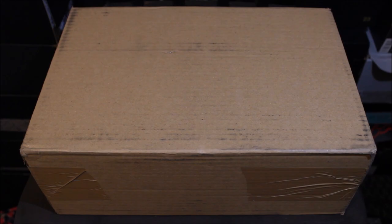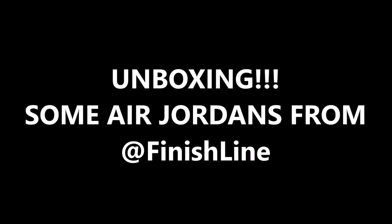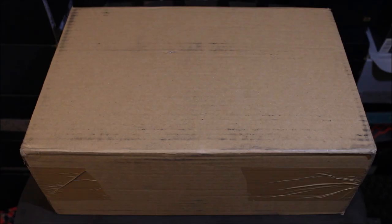We got another box! Yo, what's good YouTube, this is Rob Dollar back with another unboxing. Before I get into the video, make sure you guys hit that thumbs up — say 'Yo Dollar, we love what you're doing.' Make sure if you guys are new to the channel that you guys subscribe. Today I have another package — make sure you guys follow me on Twitter and Instagram, both those links will be in the description down below.